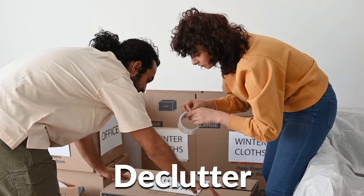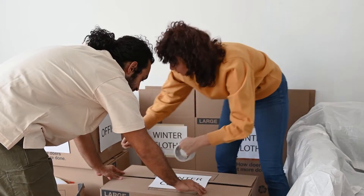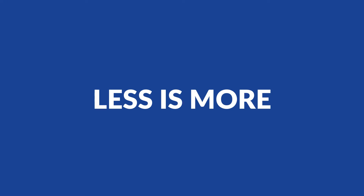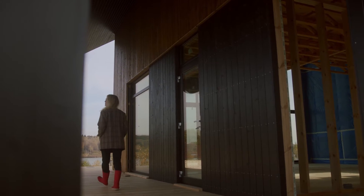Number one is declutter. You've probably heard this before, but decluttering really means less is more. When you have a buyer looking at the property, you want to make sure that you're decluttering.